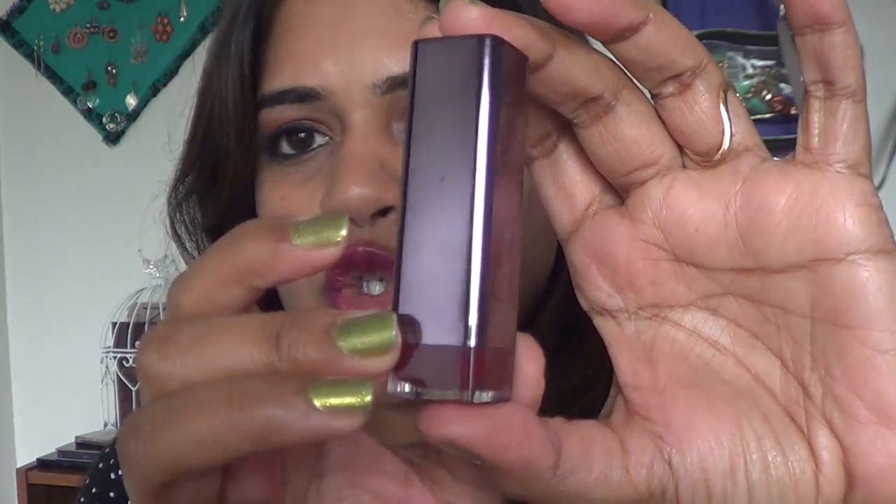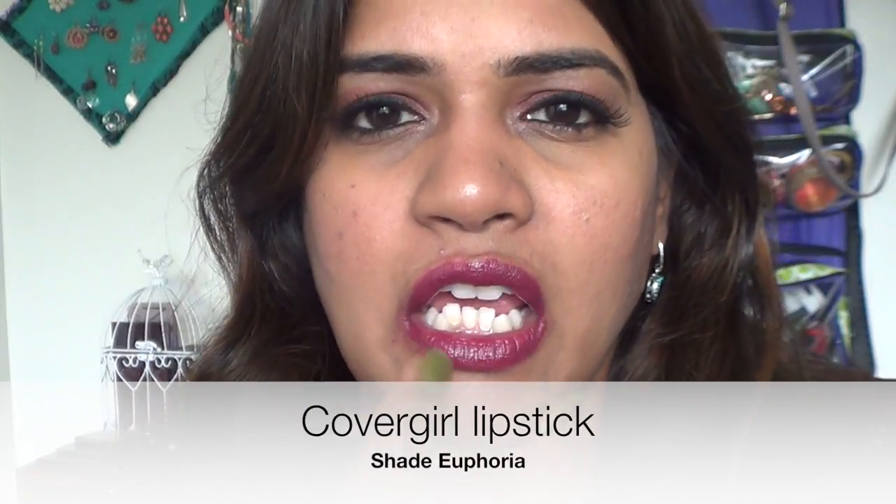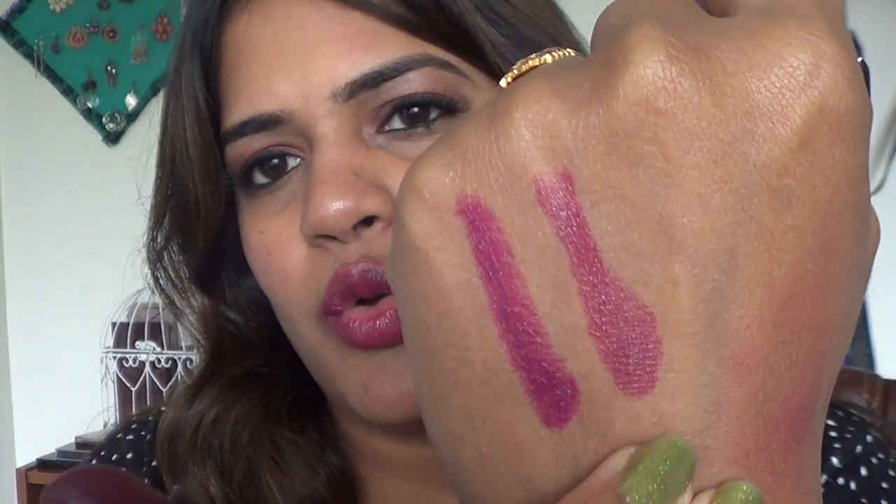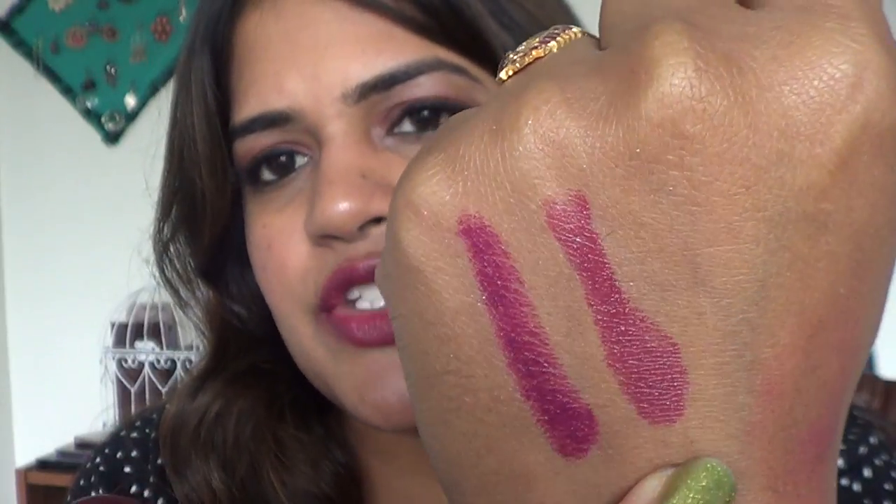The next lip color is this CoverGirl lipstick in shade 360 Euphoria. I typically never tried CoverGirl, but I found these at my local Big Lots store for about two or three dollars. It's a very nice muted raspberry-grape color and very moisturizing — it looks like a lip balm or dewy gloss, but it's just the lipstick. It's creamy but not long-lasting or transfer-proof, though I don't mind reapplying it.